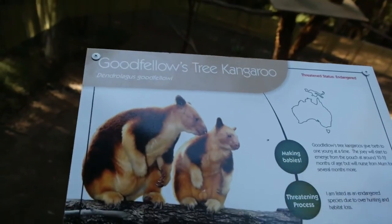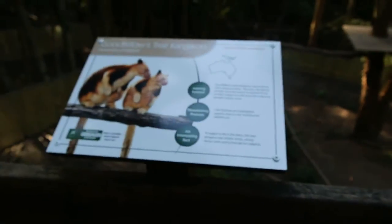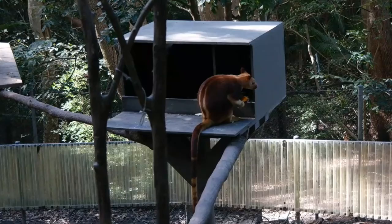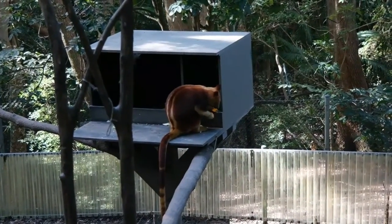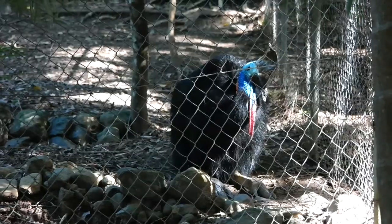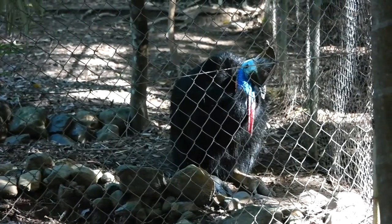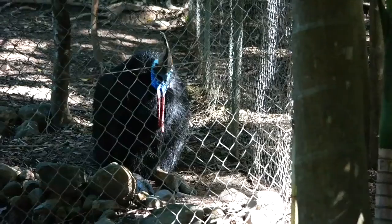Did you know about the Goodfellow's tree kangaroo? Look at that — the Goodfellow's tree kangaroo, an endangered species. We've also got here the southern cassowary. I've never seen one in my life. It's got a mohawk, and it goes from light blue to dark blue to red on the neck. It's staring right at me.